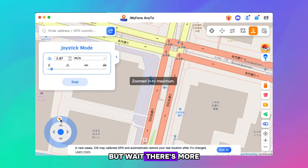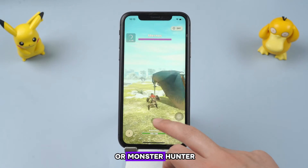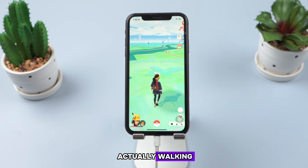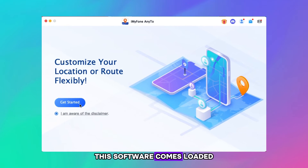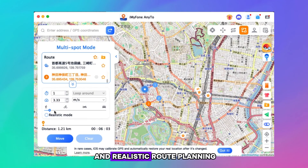But wait, there's more. The joystick mode is a game changer, especially for Pokemon Go or Monster Hunter Now players. You can move in the game without actually walking. This software also comes loaded with cool extras, including a cooldown timer and realistic route planning.